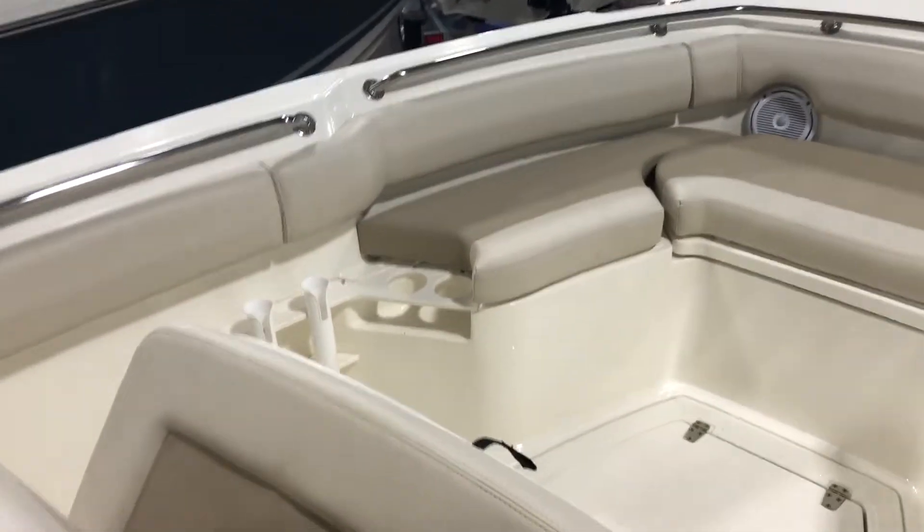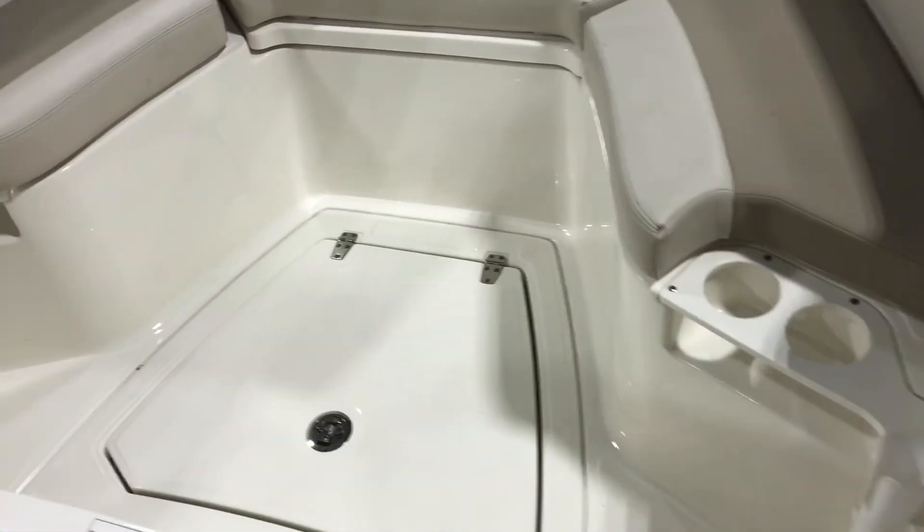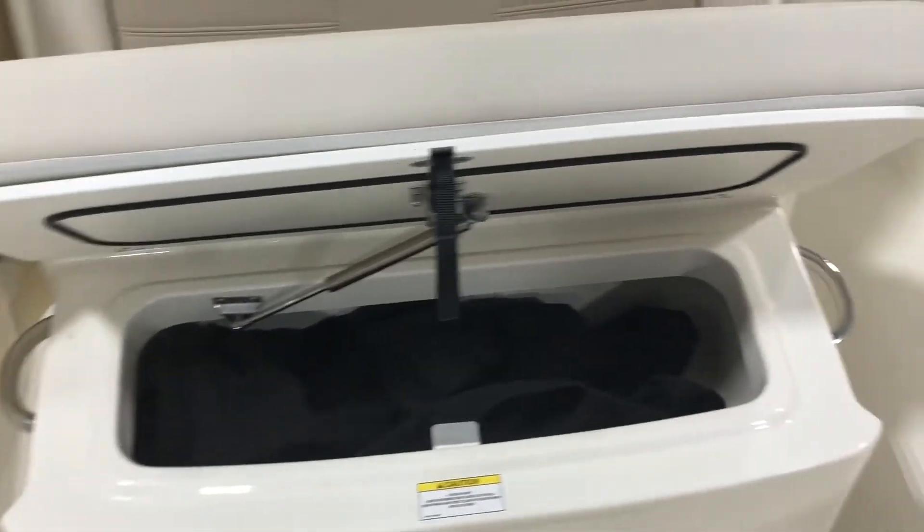And as we get to the bow, you'll see even more seating. Under the seating is more storage, in the floor is some storage, and again, more here.